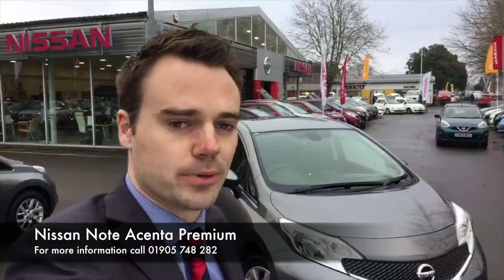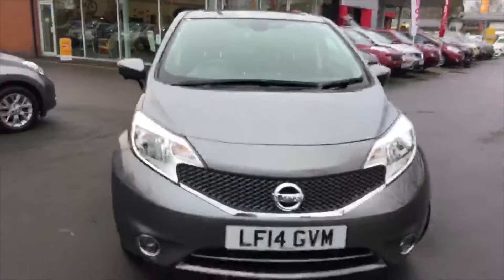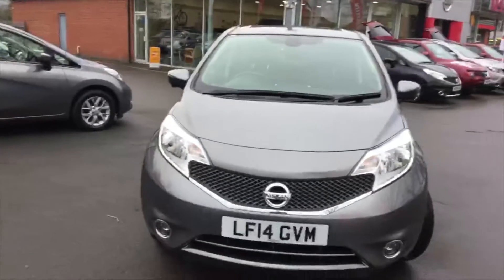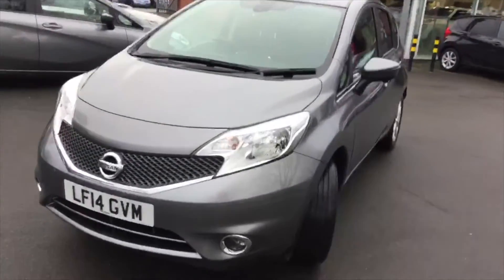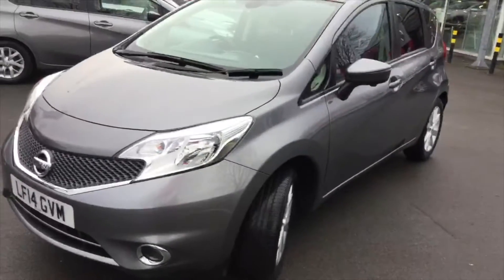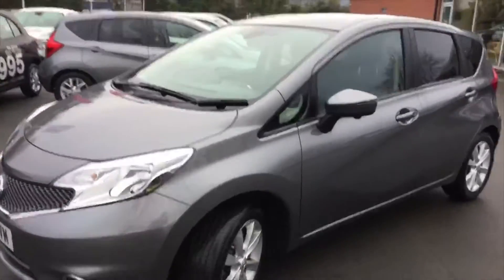Hello and welcome to Hylton Nissan in Worcester. My name is David and I'm going to show you around this Nissan Note that we're coming down with the stocker here today. It's registered on a 2014 reg. It's a Nissan Note Acenta Premium 1.2 petrol. It's also got the upgraded camera system, so instead of just having either sensors or no camera, it's actually got all four cameras on there, which I'll show you in a moment.